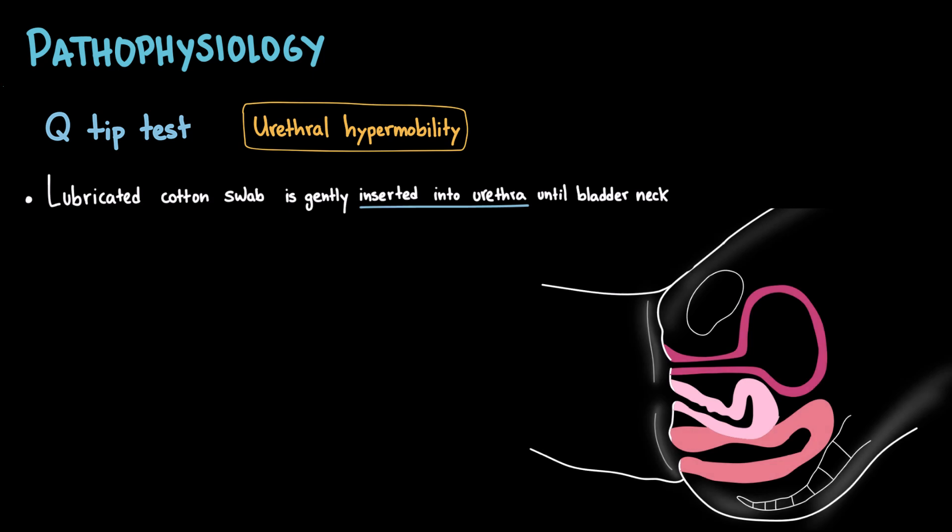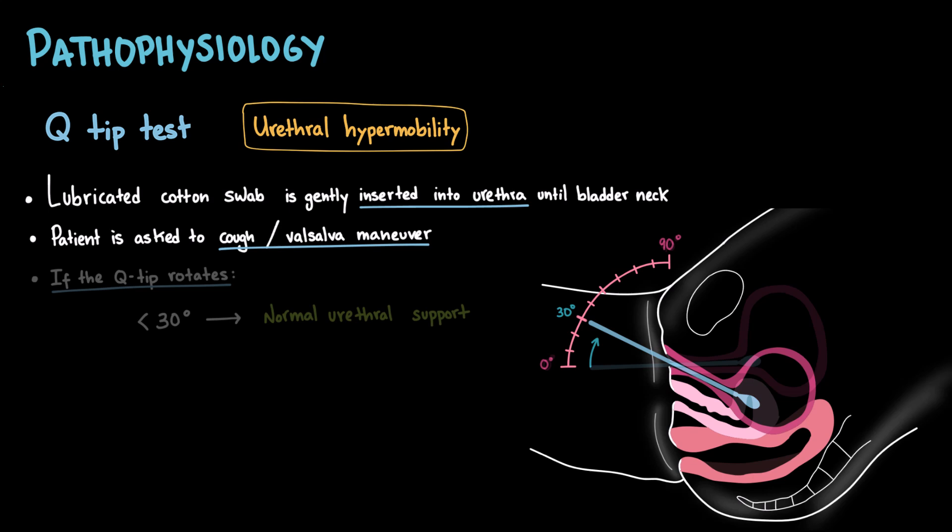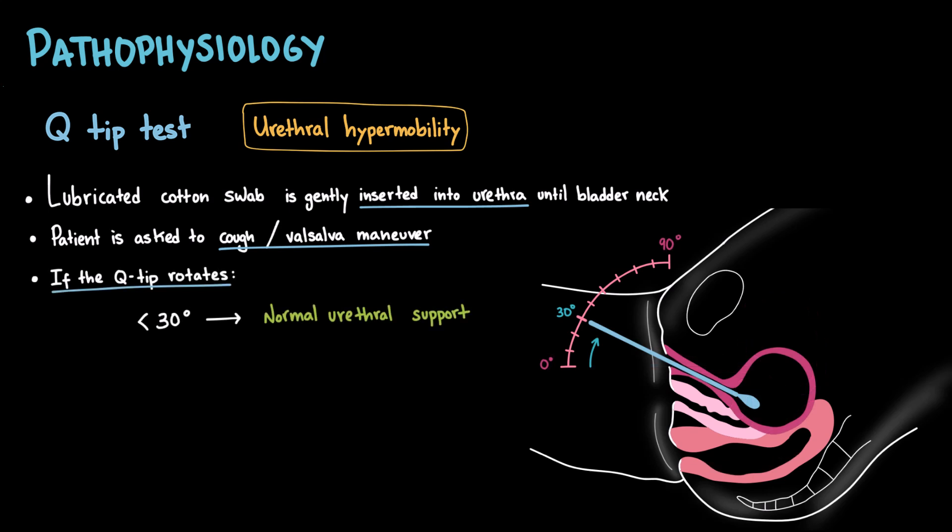In the Q-tip test, the patient lies down, and a lubricated cotton swab is gently inserted into the urethra until it reaches the bladder neck. At rest, the angle of the Q-tip is observed — usually near horizontal. Then the patient is asked to cough or perform a Valsalva maneuver. If the Q-tip rotates less than 30 degrees upward, urethral support is considered normal. But if it rotates more than 30 degrees upward, this indicates urethral hypermobility, often associated with stress urinary incontinence.